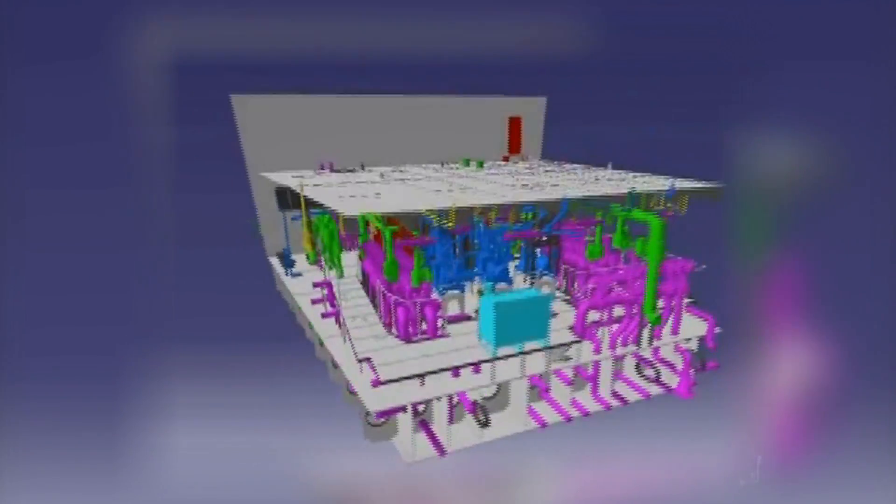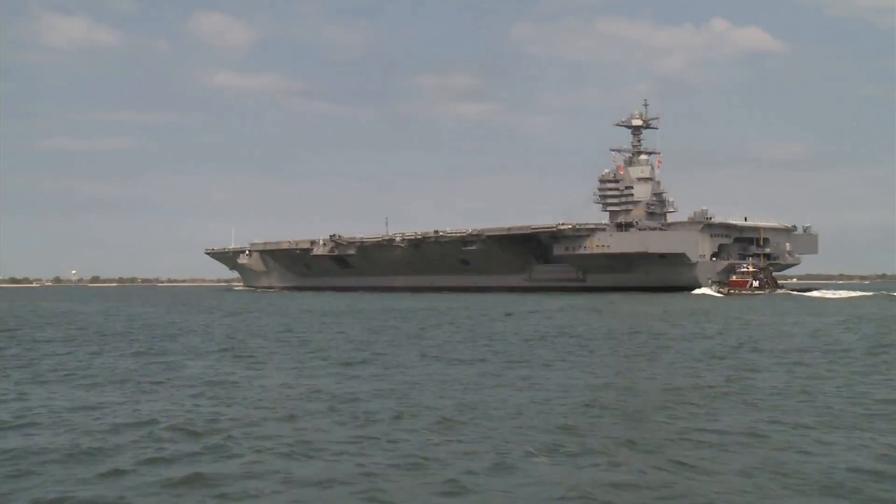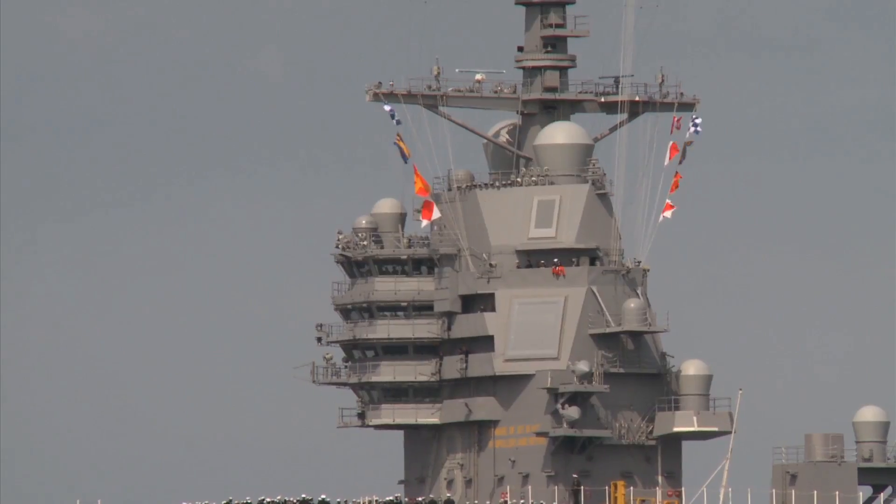It has gone from the early days of concept and planning, 3D product model, first cuts of steel, and steel laying events to today — and when you see what it looks like now, it's pretty amazing. It really is.